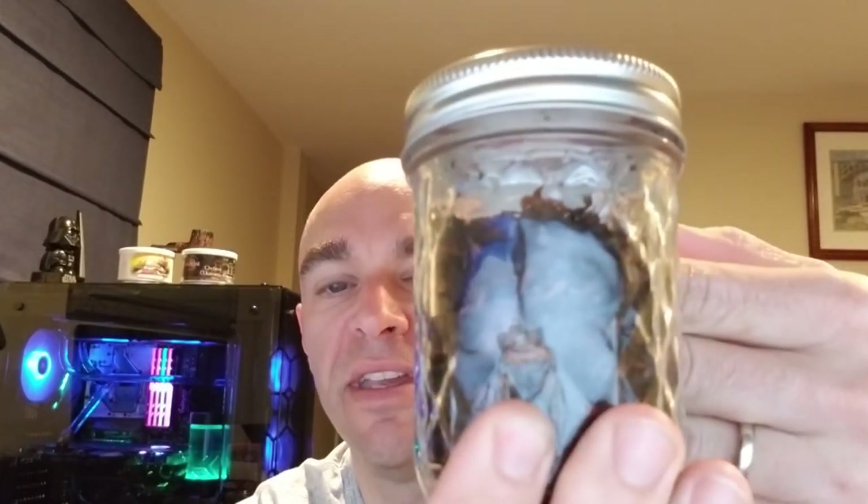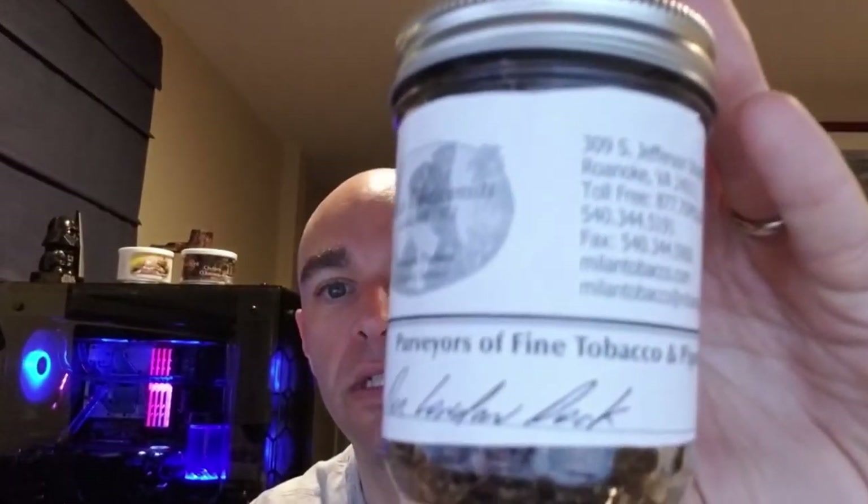I put in an order recently and got to check out their blended tobaccos. The first one is their Sunset Rum — an aromatic blend with a nice rum sweetness flavor to it, so I think that'll be a good summer blend. I also got their London Dock, which is just a light English blend that they make. I figured I'd give it a try.